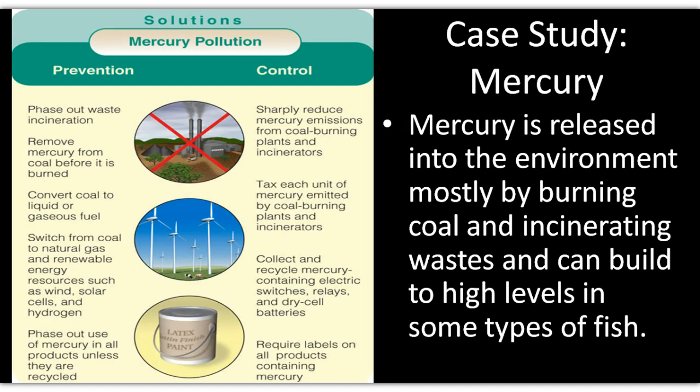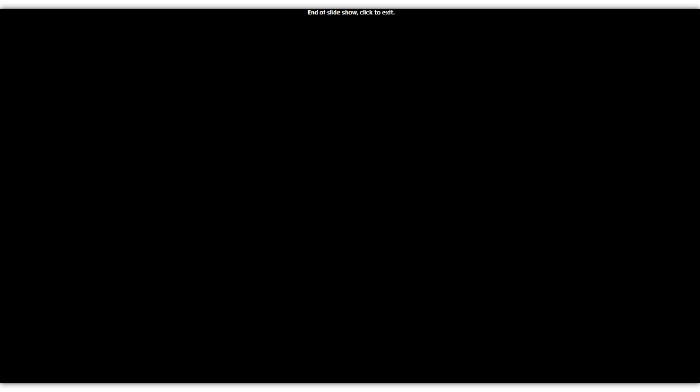One more section covers Mercury, which you can go ahead and read on your own. And that is the end of the lecture.